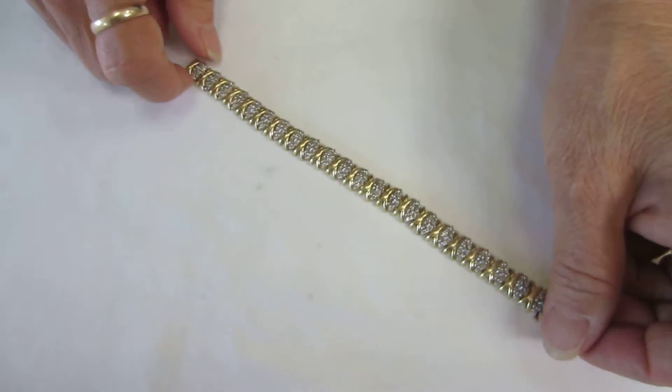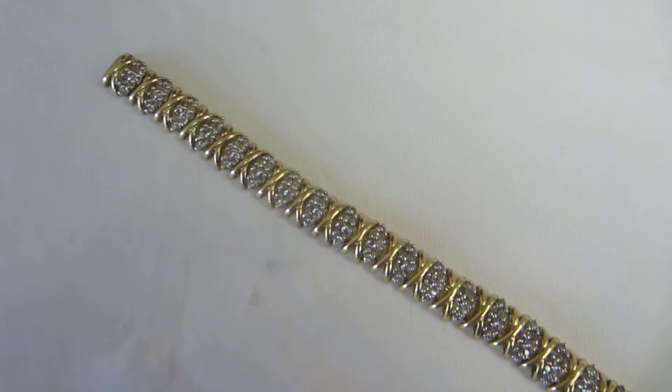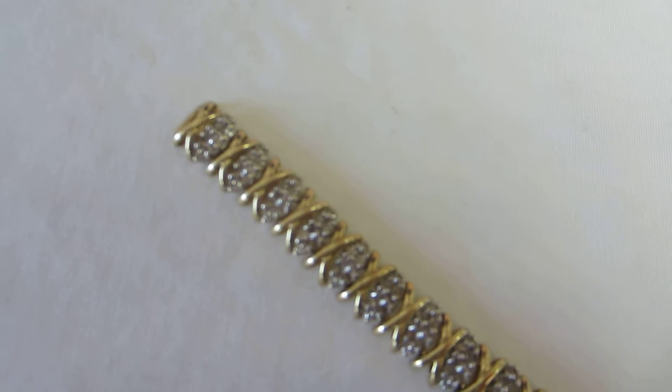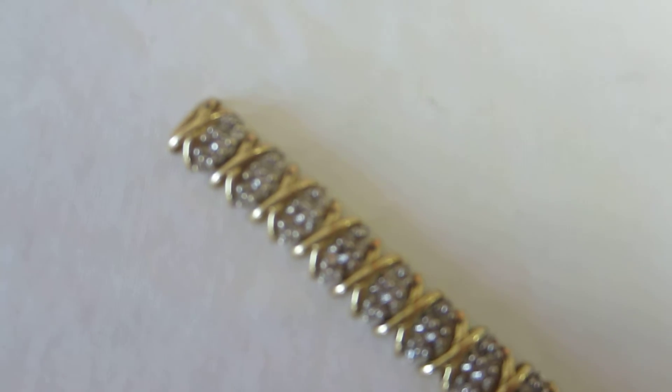10 carat gold X's spaced apart with diamonds. 22 grams, 7 inches long, 3 eighths of an inch wide.